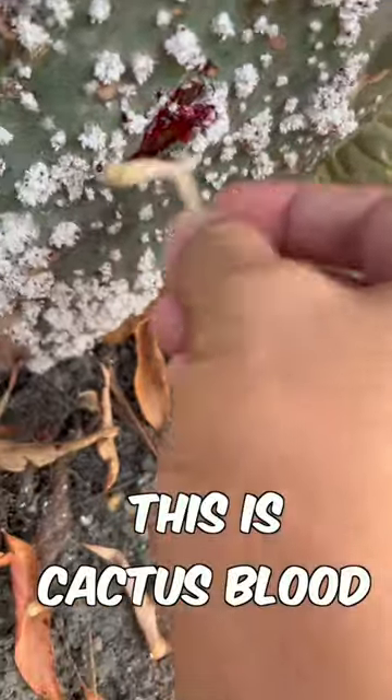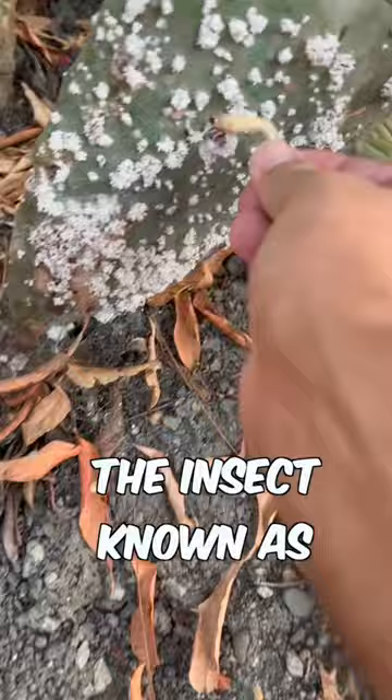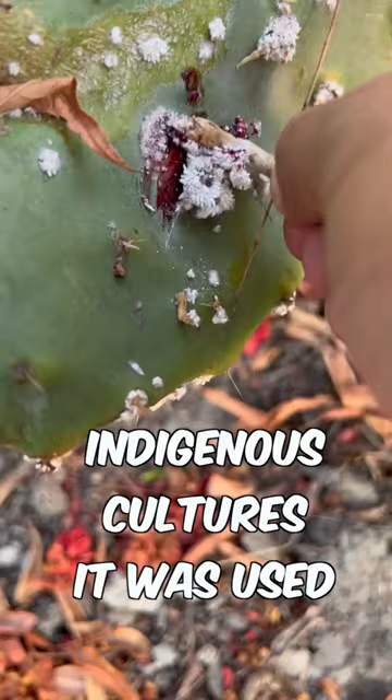This is cactus blood. I came across this cactus infected with a parasitic insect resembling a fungus on one of my daily walks with my son. The insect, known as cochineal, would feed off the prickly pear cactus and would be used as a dye throughout North and South American indigenous cultures.